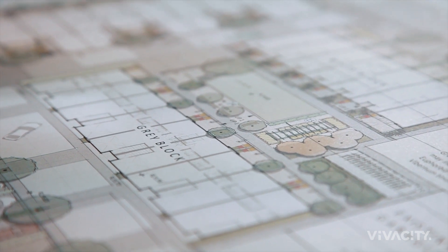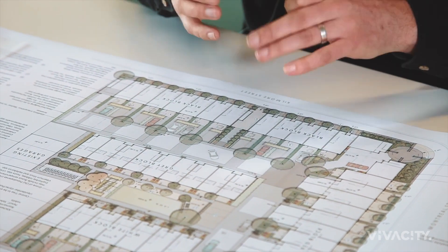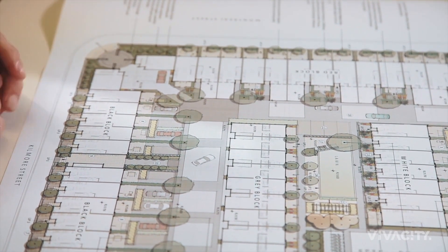It was really important to us when envisioning the landscape design that we pay respect to the frontages of Kilmore Street and Montreal Street. Through garden bees, which speaks of the street, and avenues of small courtyard trees providing that separation, and then creating two really nice elevations along those street frontages which complement the building.